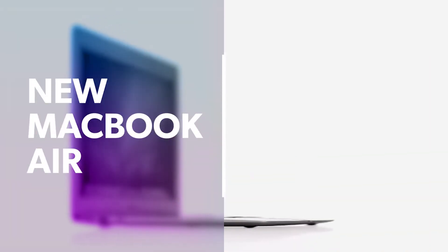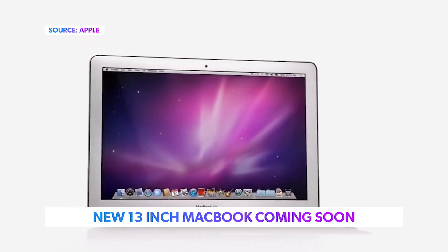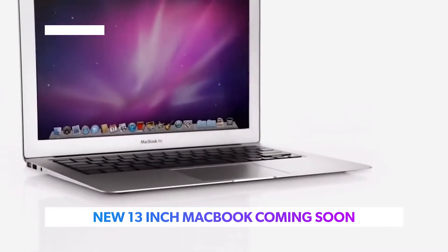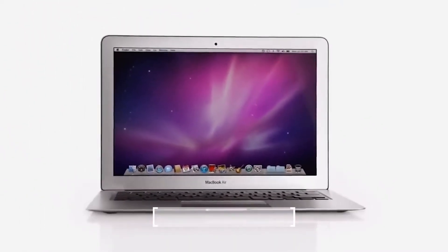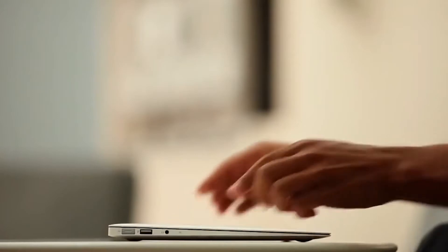Apart from the HomePod, it looks like Apple could be gearing up to launch a brand new 13-inch MacBook in the second half of 2018. The new laptop would replace the aging MacBook Air but retain its $999 price point, with rumors of an OLED display or a new ARM-based processor similar to Apple's iPhone or iPads.